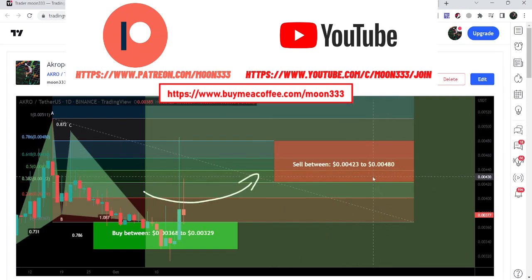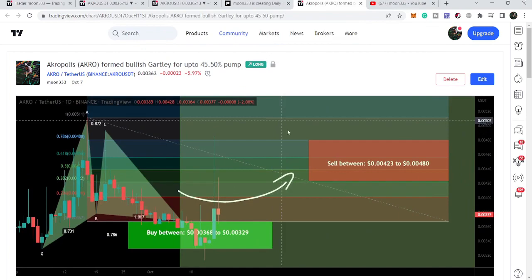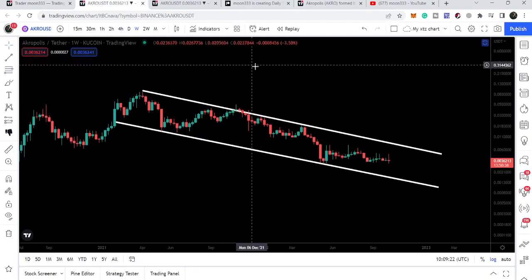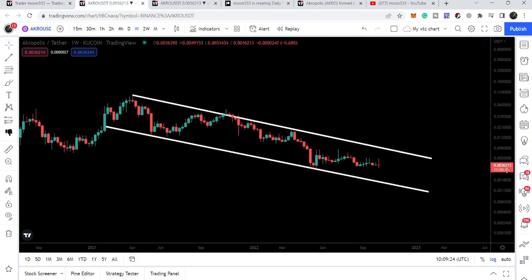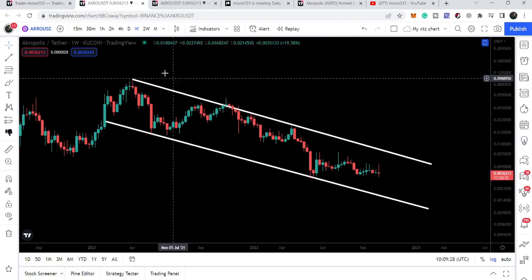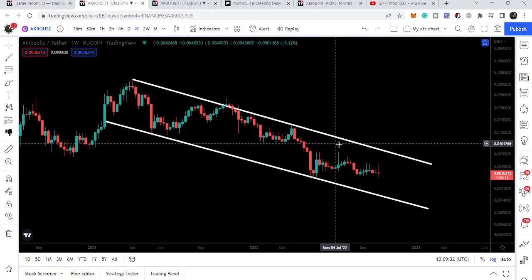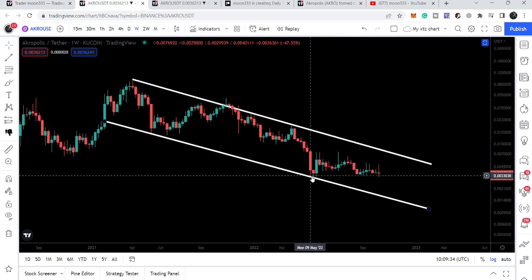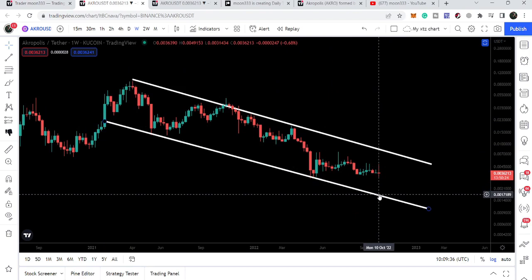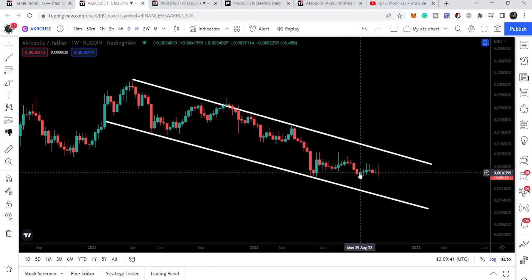Right now the price line is still moving between the potential reversal zone and the potential sales zone that I defined as per the Fibonacci sequence. Now if we take a look at the weekly time frame chart, we can see that Acropolis has formed a very long-term down channel. It entered the channel back in February 2021 and so far it has not been able to break out the resistance or break down the support. Recently we got rejected in the month of May.